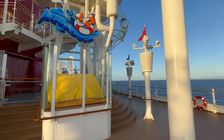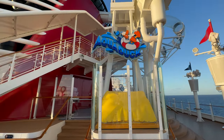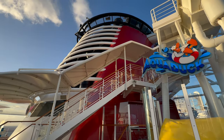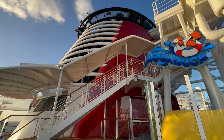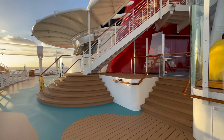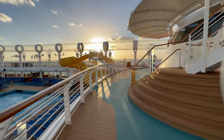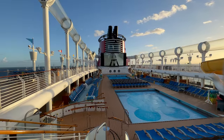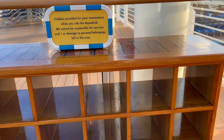Deck 12 is also home to the infamous Aqueduct. This is a really great water ride which we all enjoyed. Top tip: pack your swim shorts in your hand luggage and go to the Aqueduct on embarkation day as there's no line — our son rode three times back to back. There are cubby holes near the Aqueduct entrance to store your shoes and belongings.